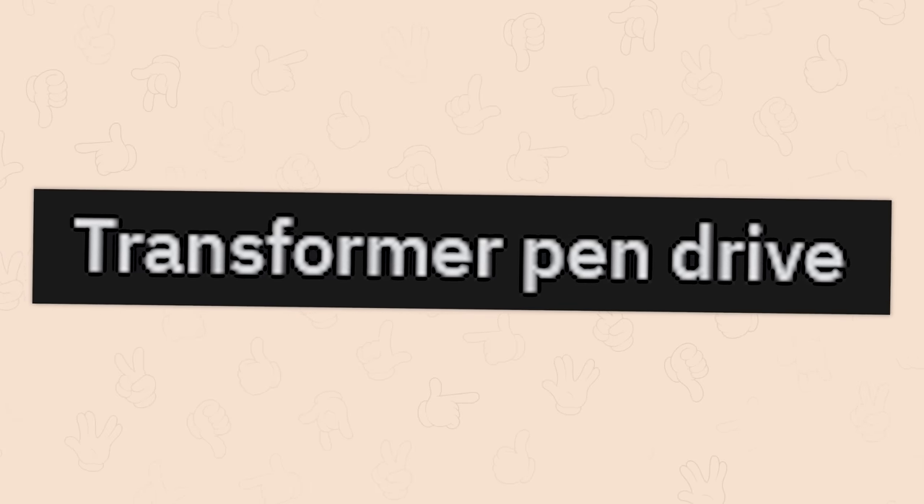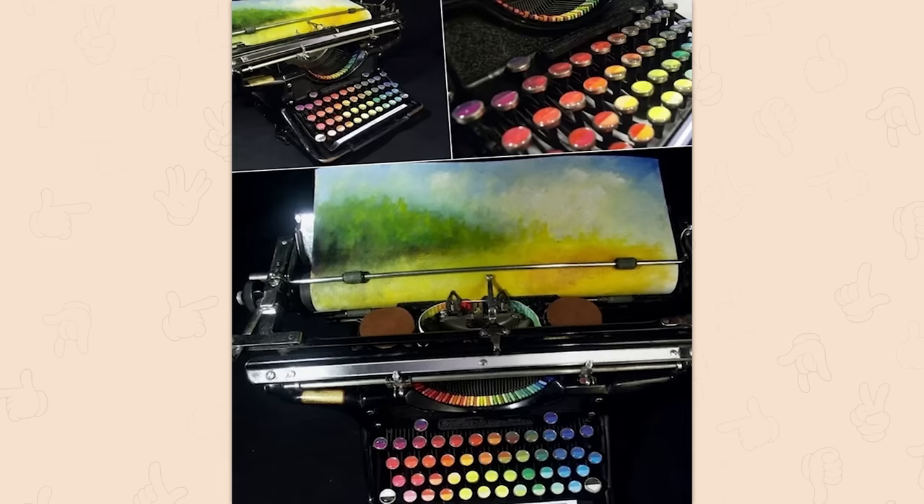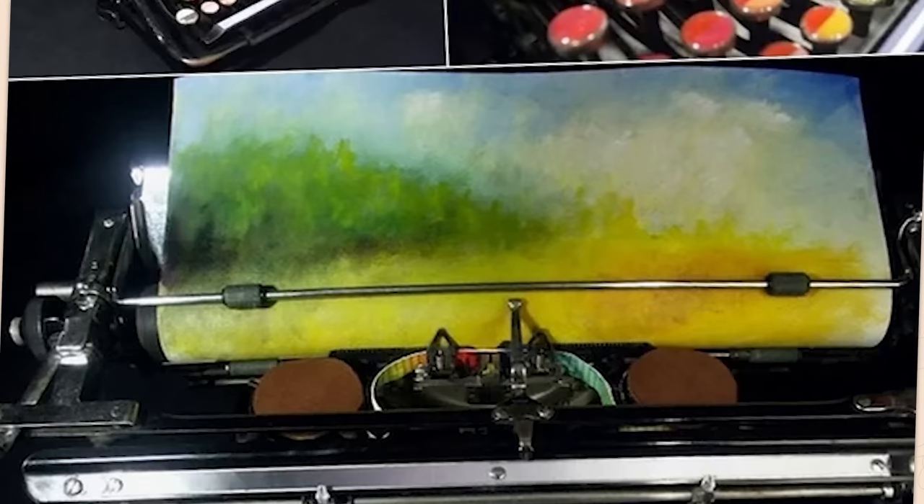Transformer pen drive. The fact that it actually transforms has me sold. Typewriters that make art. That is super weird. I would like to see some finished pieces with this.